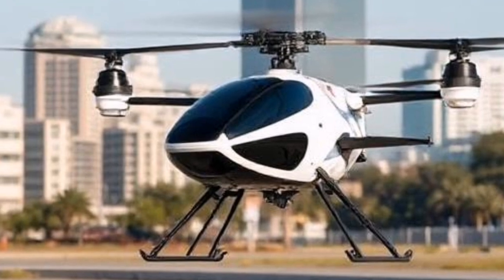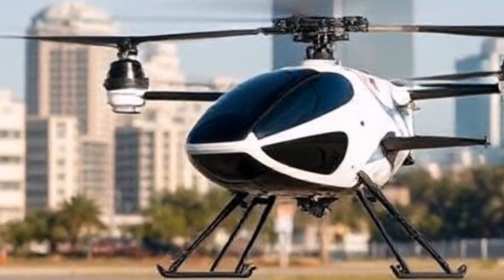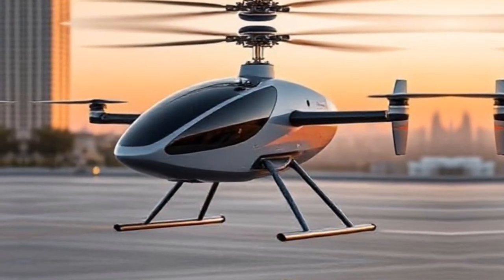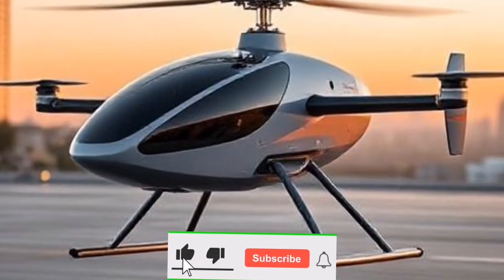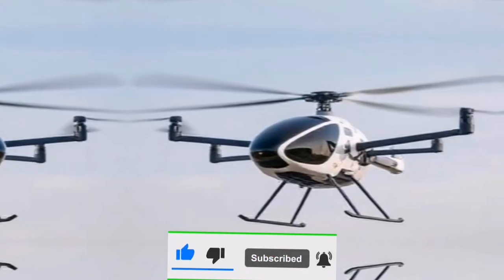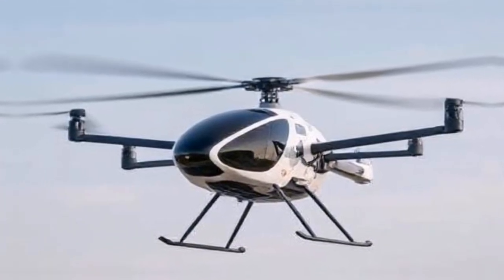While the future looks bright for Joby Aviation and urban air mobility, challenges remain. Integrating eVTOLs into existing airspace requires advanced air traffic management systems. Additionally, public acceptance and regulatory hurdles must be navigated to ensure widespread adoption.